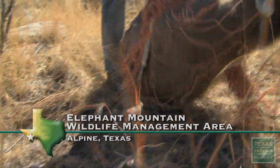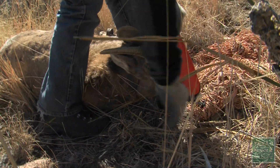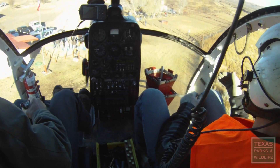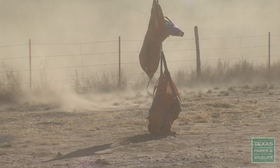We have in-state sources now that we can go to, capture from, and relocate to other mountain ranges. You look up at the mountain and see the bubble of the helicopter with the sheep attached at the bottom, and as they get closer, there they are.